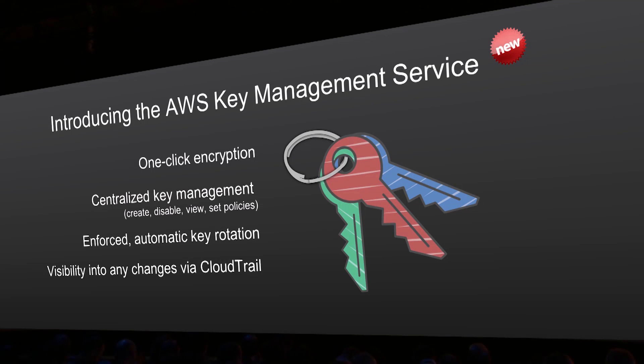What this allows you to do is encrypt in one click from the AWS Management Console, or you can choose to do it programmatically through the SDK we provide. You have a central place to create keys, disable keys, view all those keys, or set policies on keys.